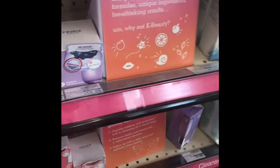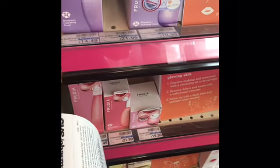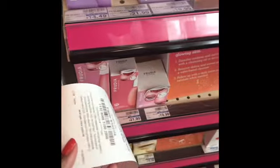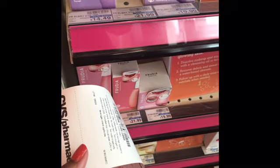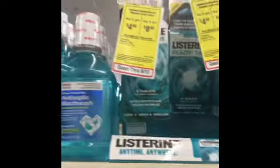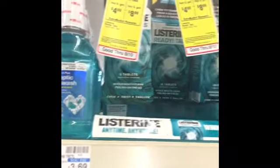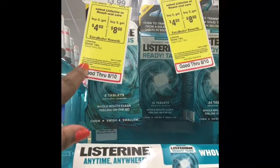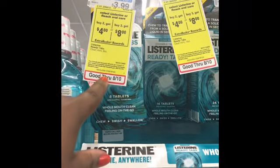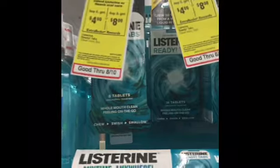Y'all know I come here to flip my $4 extra care book. I really came in here to flip this $4 because I wanted the $8. So if you buy two, you get a $4 extra care book. If you buy three, you get a $8 extra care book. That's $3.99 a piece, which is going to bring my total to $11.97.